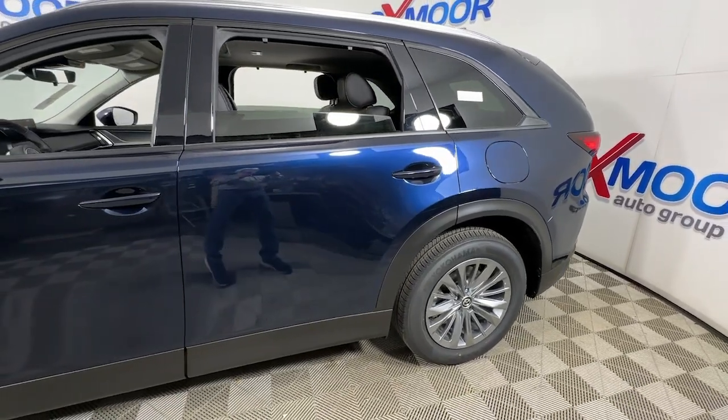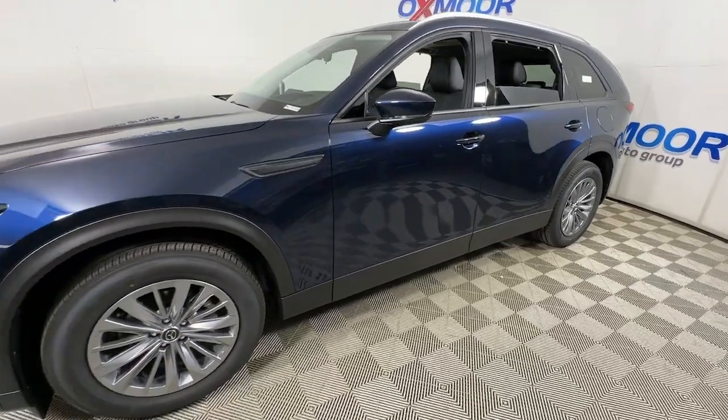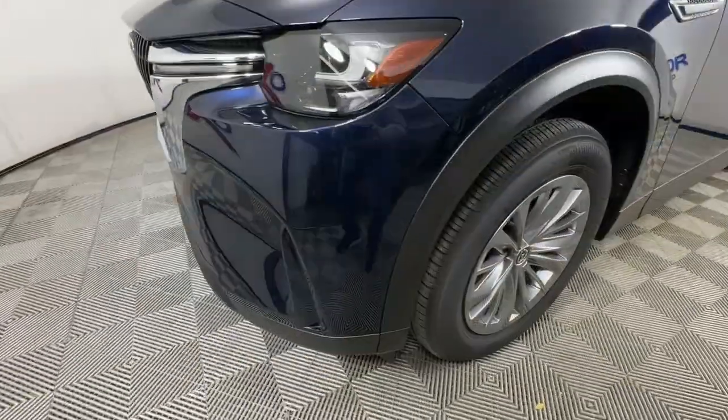Treat yourself to a test drive today. Our staff will toss you the keys and give you an outstanding customer experience. These are just some of the great options this vehicle comes with.